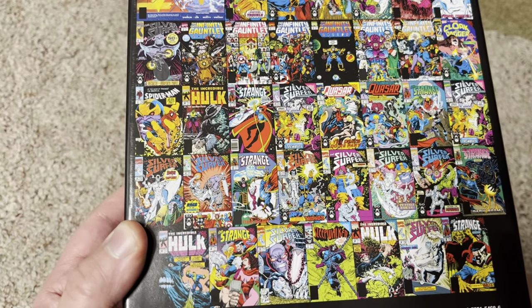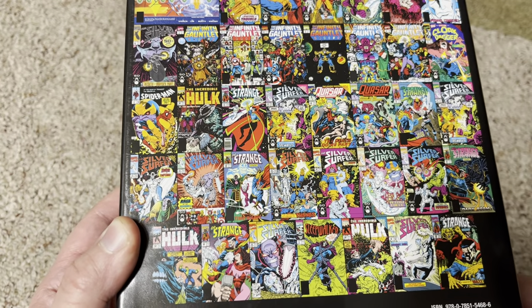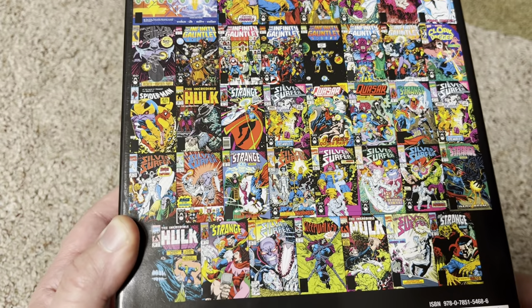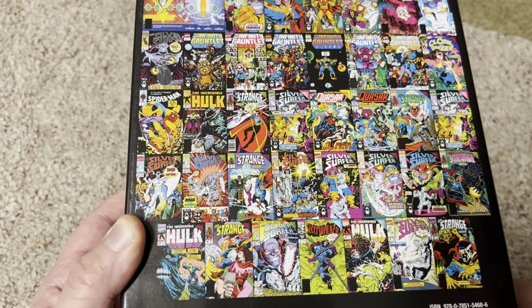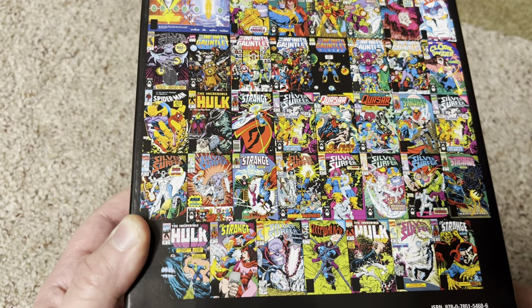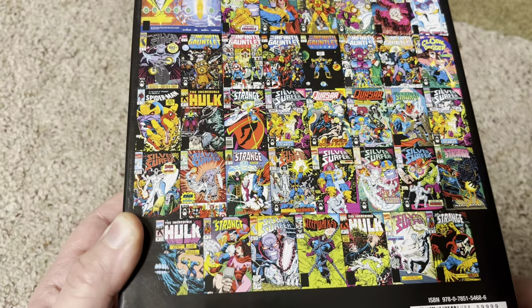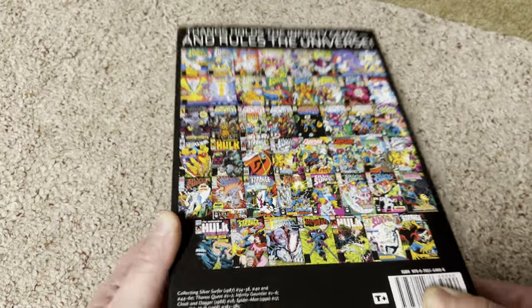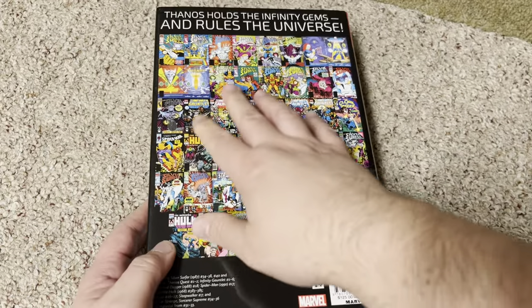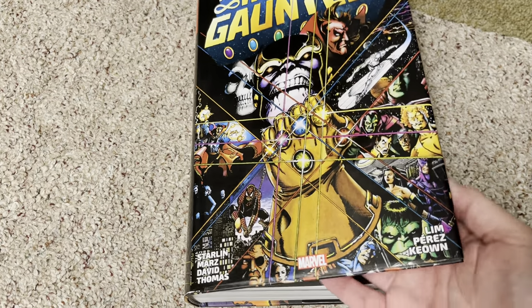It includes Silver Surfer 34 to 38, Thanos Quest 1 to 2, Infinity Gauntlet 1 to 6, Cloak and Dagger 18, Spider-Man 17, Incredible Hulk 383 to 385, Quasar 26 and 27, Sleepwalker number 7, Doctor Strange Sorcerer Supreme 34 to 36 and material from 31 to 33. So basically you've got the Infinity Gauntlet story itself with the crossovers and all the tie-ins that went with it.